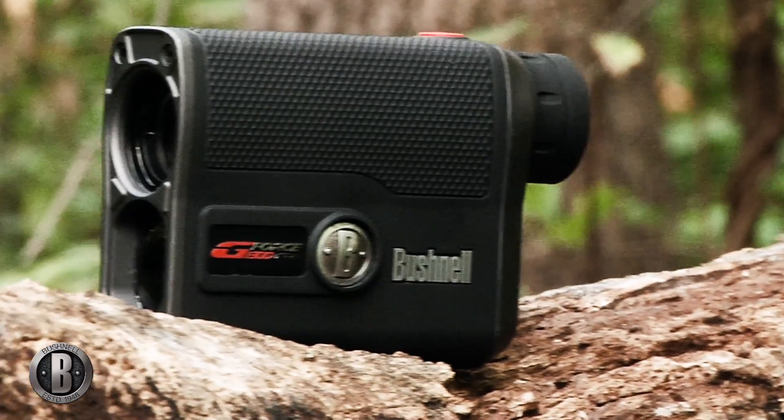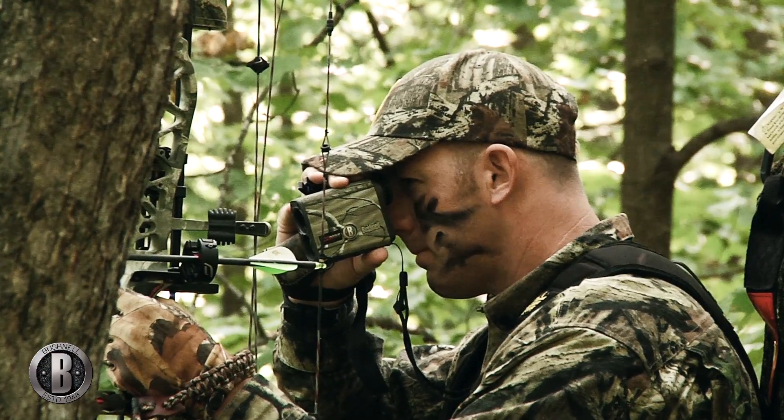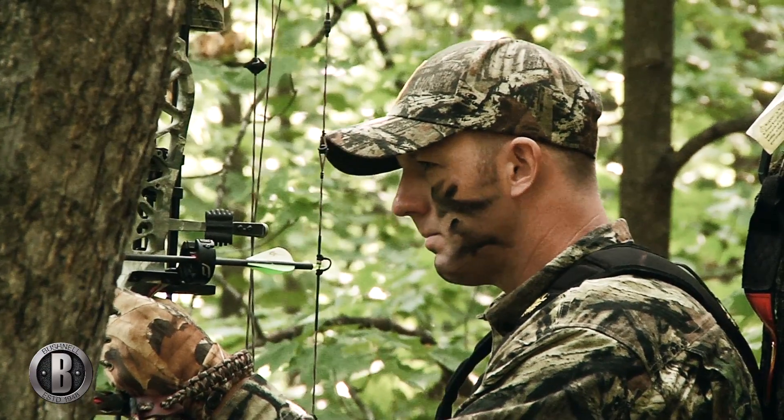ARC, Bushnell's patented angle range compensation technology, instantly accounts for both uphill and downhill terrain angles when calculating distance.